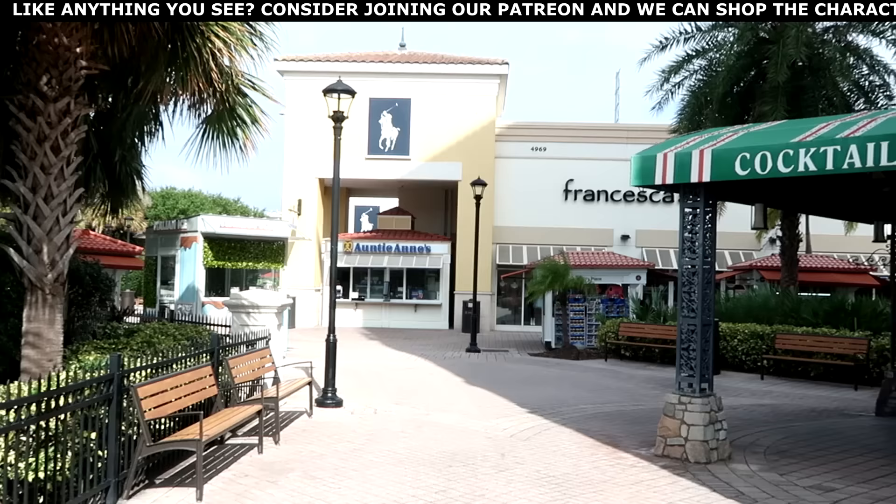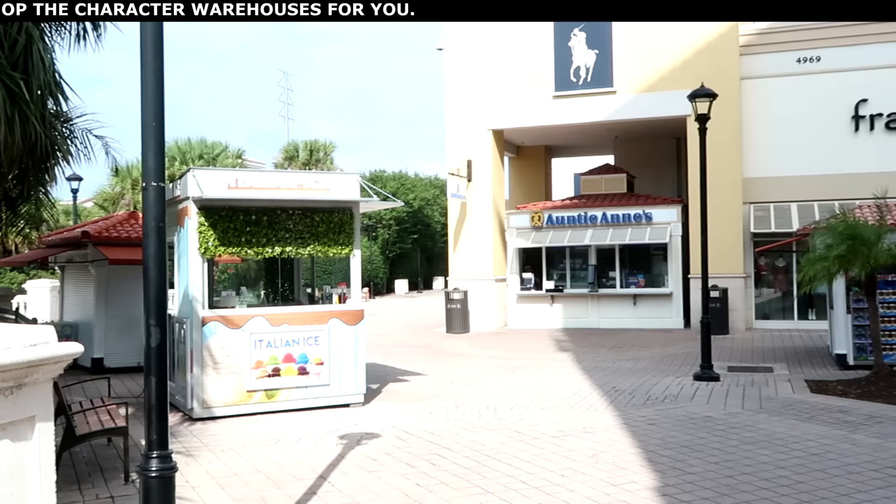Okay, so let's make our way into the Disney Character Warehouse on International Drive and check out all of the newest discounted Disney Parks merchandise they have to offer.